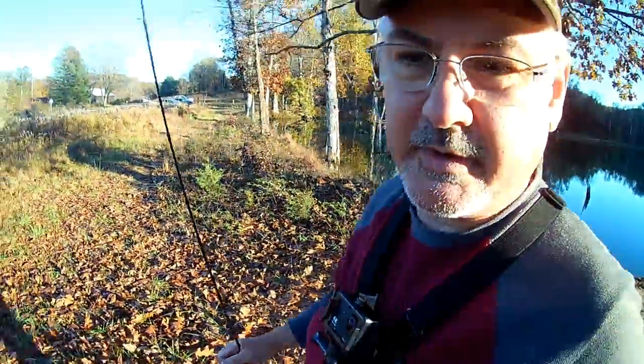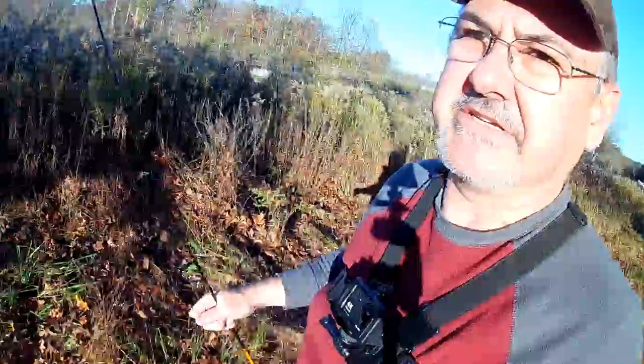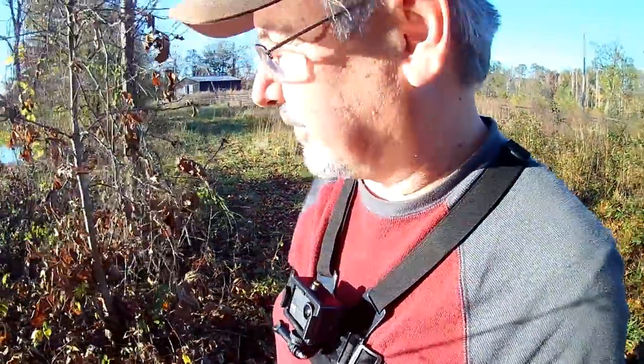Hey guys, how's it going? So we are at Benji Kinman Lake. It's actually a series of lakes. There's two over here — this one and the upper one — which there's another larger lake just across the way over here. And then there's another smaller pond that we may hit before we leave today.